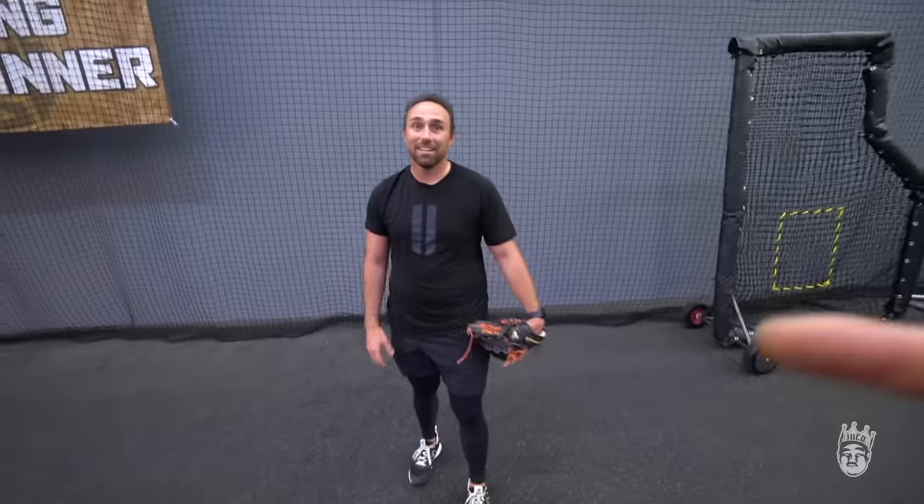Thank you so much, appreciate you, brother. Thanks, sir. We'll do it again. I want you live at B's next time, I want you to make them look bad. Let's go, appreciate you.